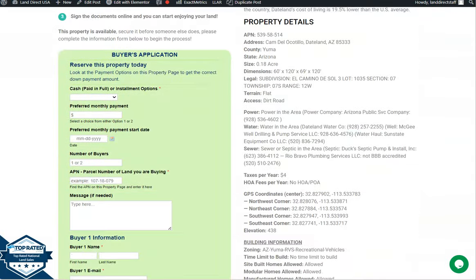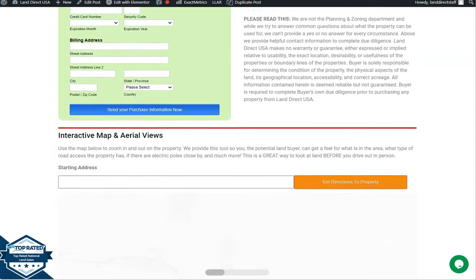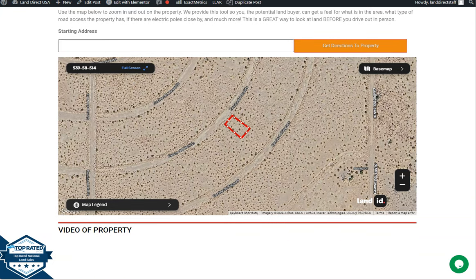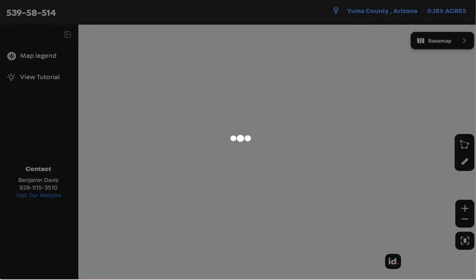Now let's go back and scroll down. You will see here the property details, and the green one is the buyer's application form. At the bottom we have a full screen view if you want to take a closer look at the lot, and this is powered by our Land ID software. Click full screen and you will be directed to an interactive map.